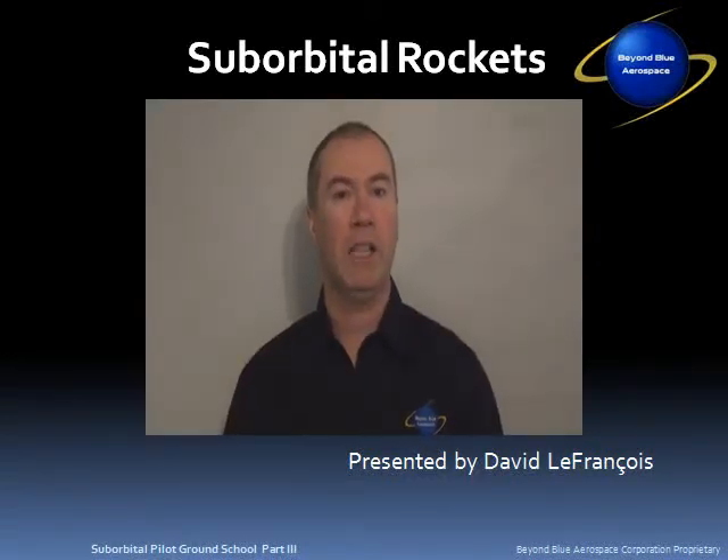Welcome to the third Suborbital Pilot Ground School instructional video. My name is David LaFrancois. In this course, I'll be presenting lessons on suborbital rockets. I authored the Suborbital Pilots Ground School Manual. I'm the president and operations manager of the Beyond Blue Aerospace Corporation, and I've been a licensed pilot since 1991.